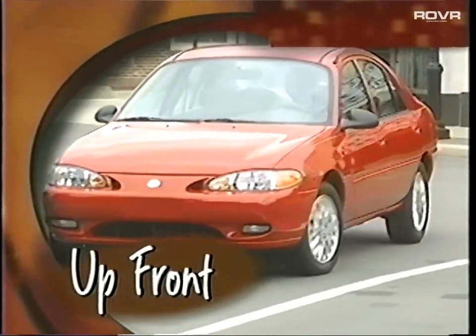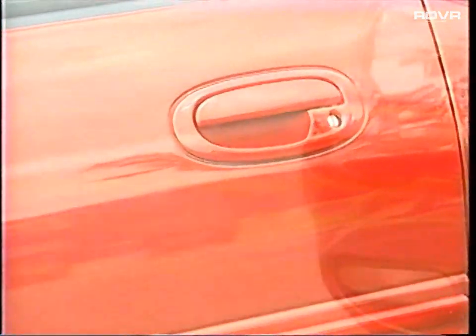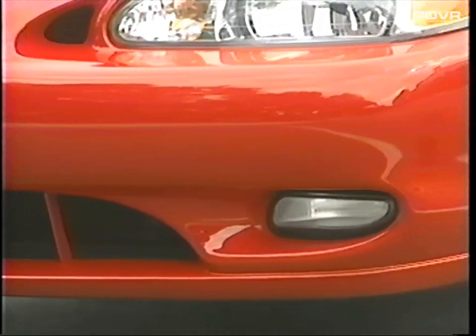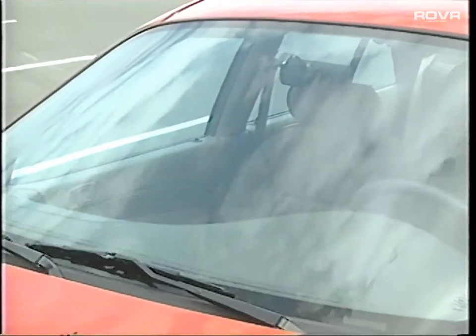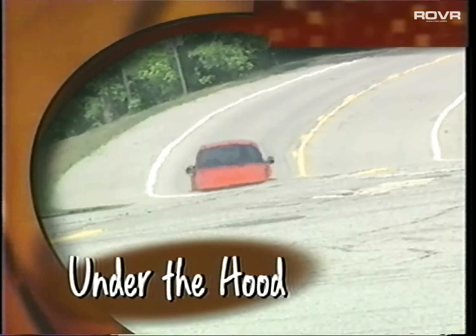Beginning up front, Tracer offers unique exterior styling with a classy, sporty appearance, complete with color-keyed body side molding and door handles. To help prevent vehicle damage in minor collisions, there are front and rear five-mile-per-hour energy-absorbing bumpers that exceed federal standards. Fog lamps are available with the LS Sport Group, and two-speed variable-interval windshield wipers contribute to occupant safety in inclement weather by enhancing driver visibility.